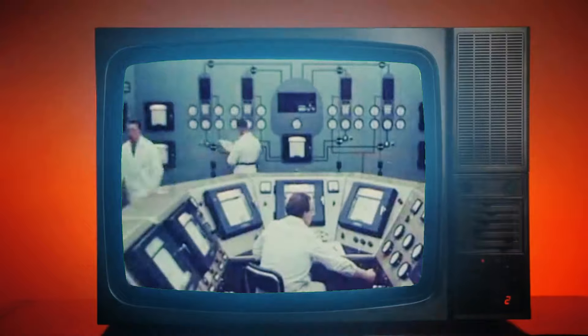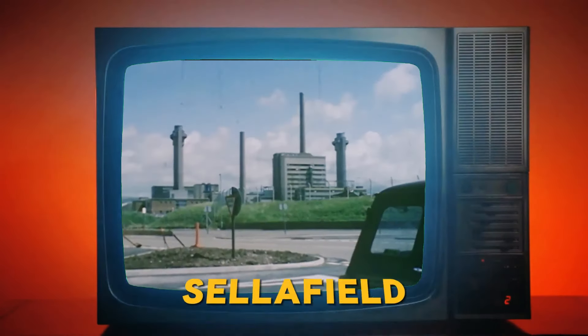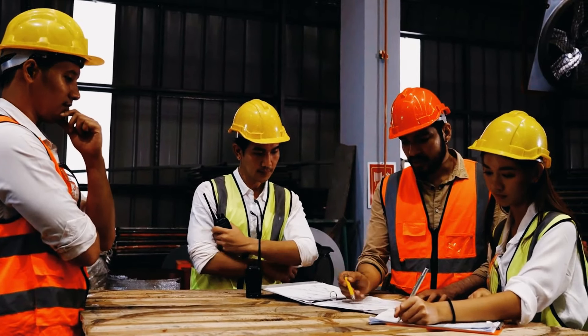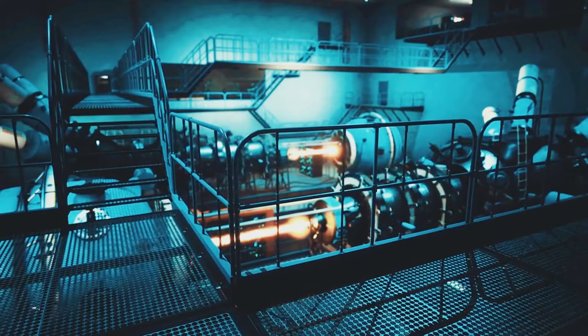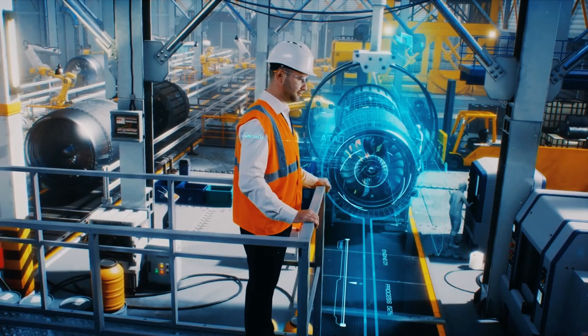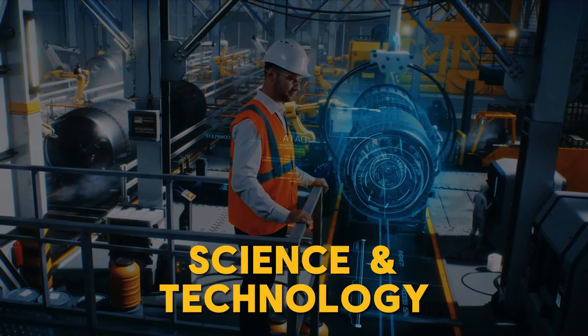In this video, we'll unravel the story behind Sellafield, the intricate web of challenges it poses, and the jaw-dropping engineering techniques required for its clean-up. This is not just a clean-up operation — it's a colossal endeavor that pushes the boundaries of science and technology.